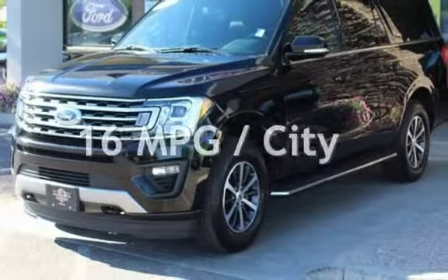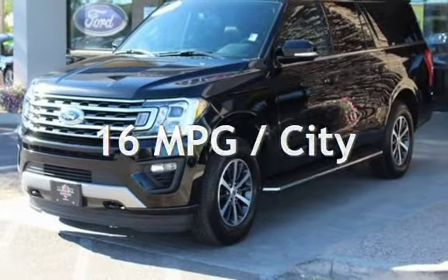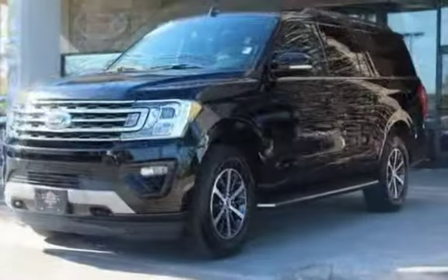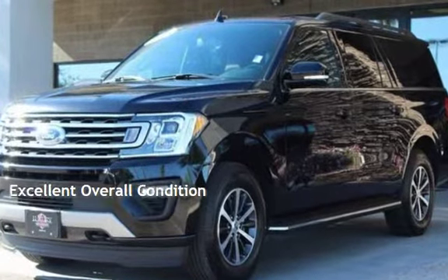Estimated fuel economy for this vehicle is 16 miles per gallon in the city, and 21 miles per gallon on the highway. This vehicle is in excellent overall condition.